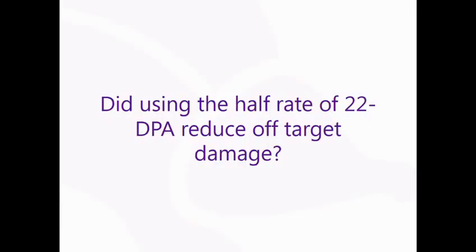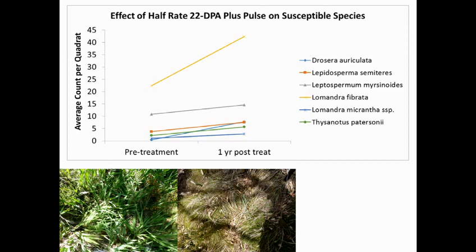Did using the half-rate of 2,2-DPA reduce the off-target damage? It certainly did. At the new site, there was no drop in any native species at one year post-treatment. In fact, all species aside from the Watsonia actually increased in abundance at one year post-treatment. Not only that, even those species which showed susceptibility to the herbicide at full strength all increased in abundance — even if only slightly — at one year post-treatment. So it was quite successful.